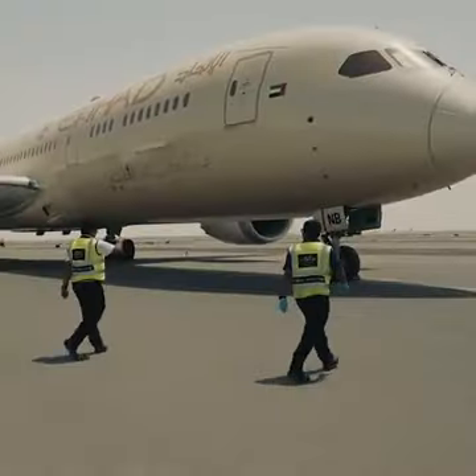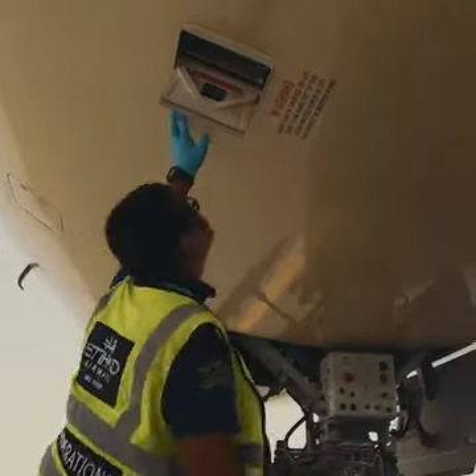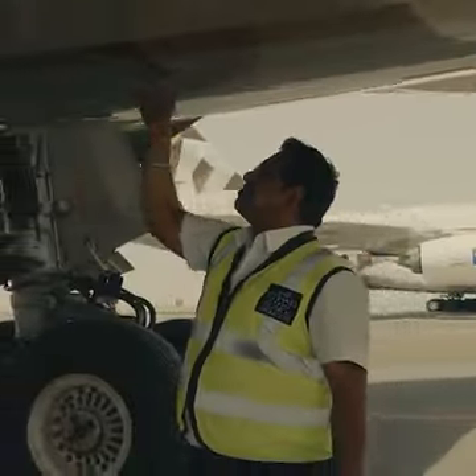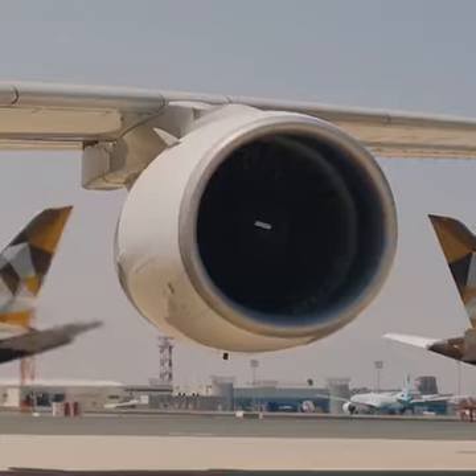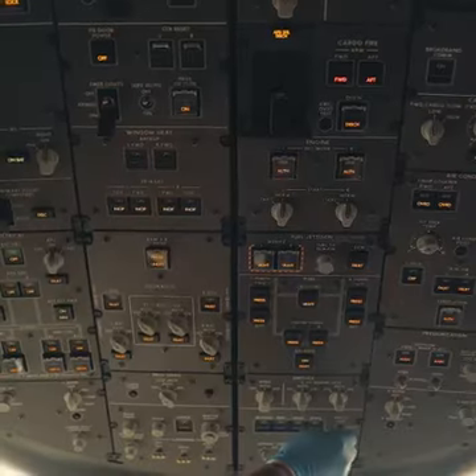We have engineers working around the clock maintaining the aircraft. They're a very intricate, complex piece of machinery — it's not like parking a car. We have to keep them maintained. So we will be running engines, powering up the aircraft, and checking the flight controls while these aircraft are in the parking mode.